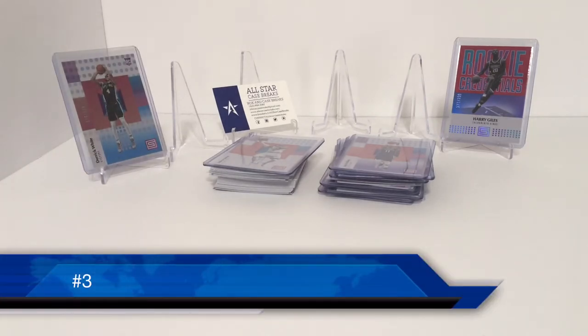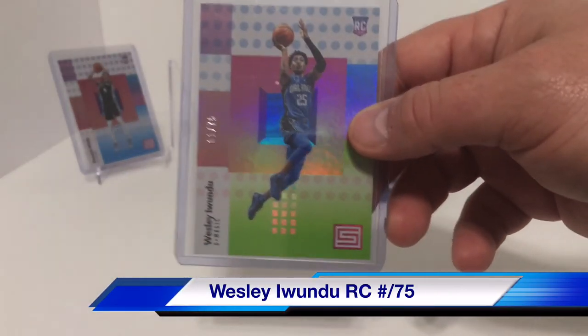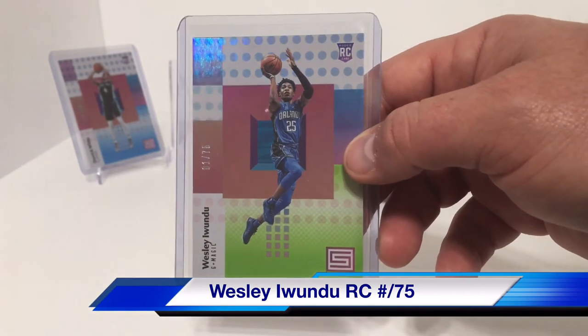For number three, we have Wesley Iwundu, numbered 1 out of 75.